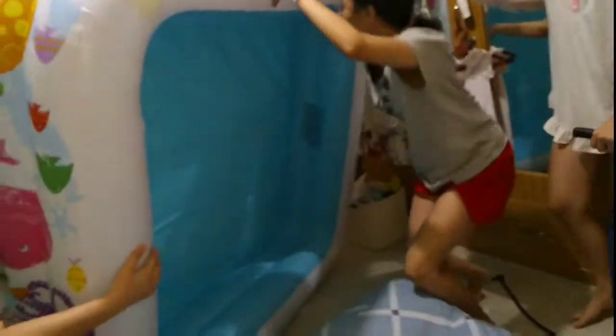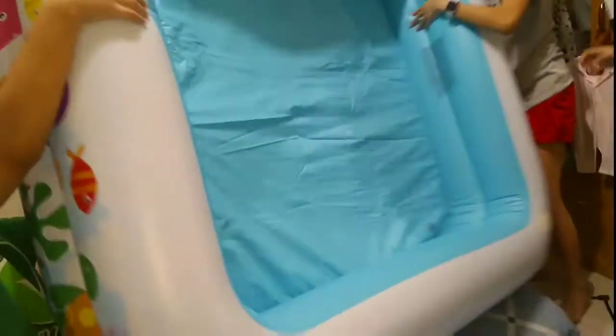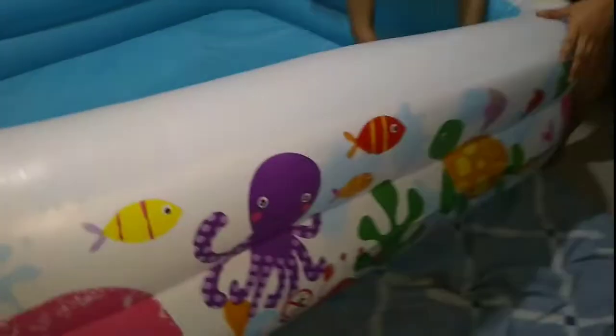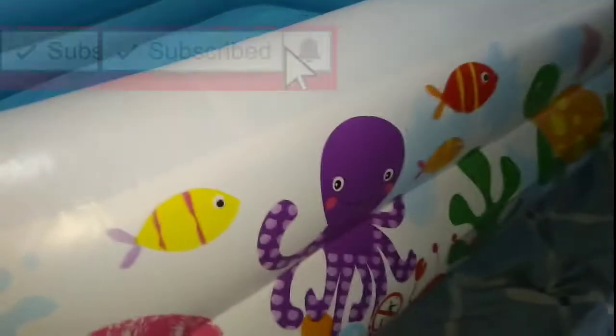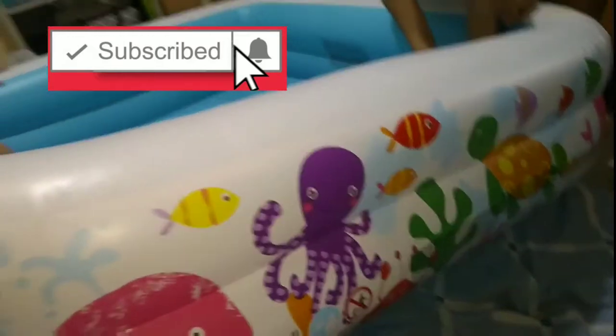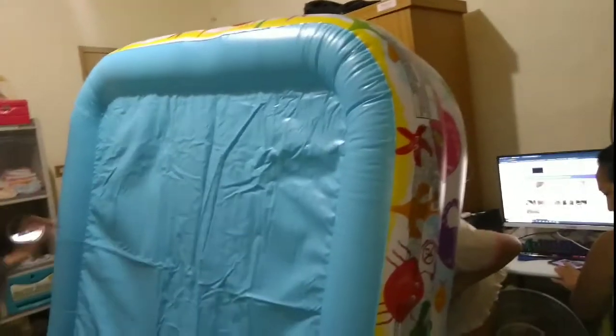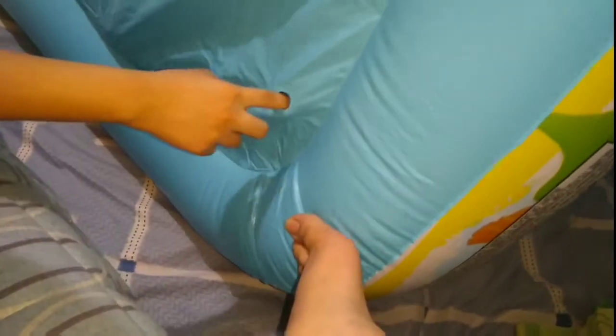Hey, it's already finished. Not yet. The first chamber is already done. The second chamber is not yet done, so we have to pump again — this side, the bottom. So, we have the cover. This one is the cover for the swimming pool.